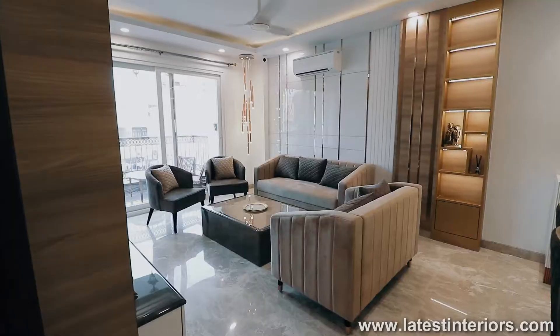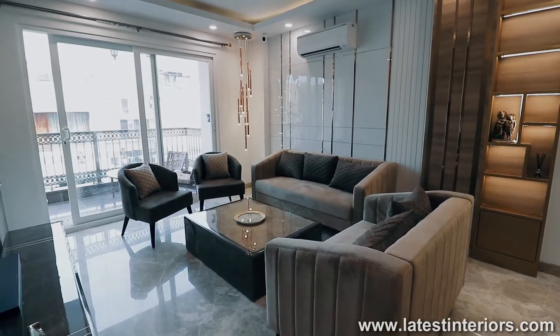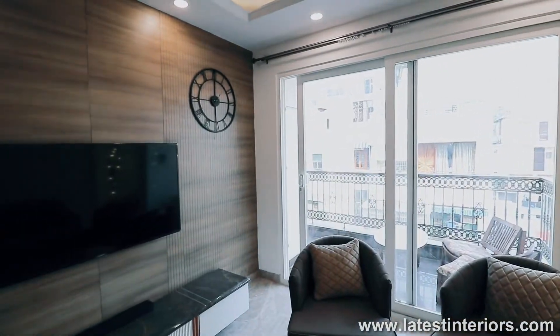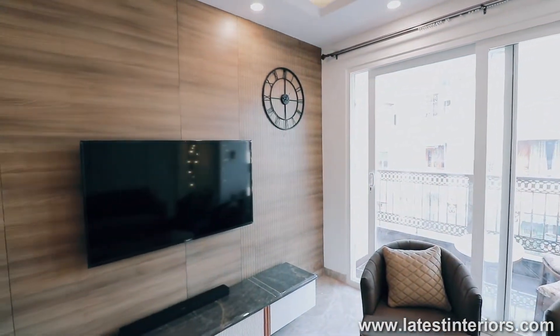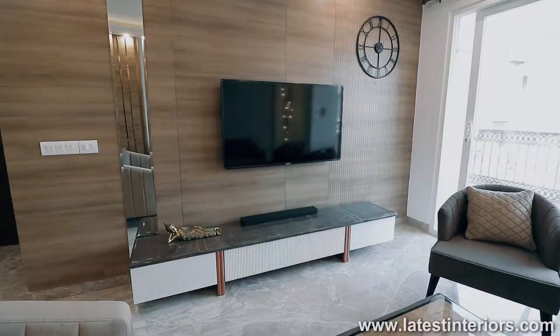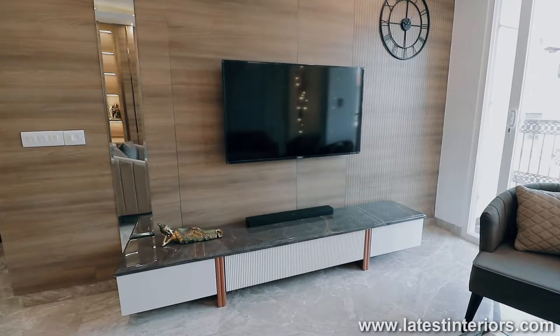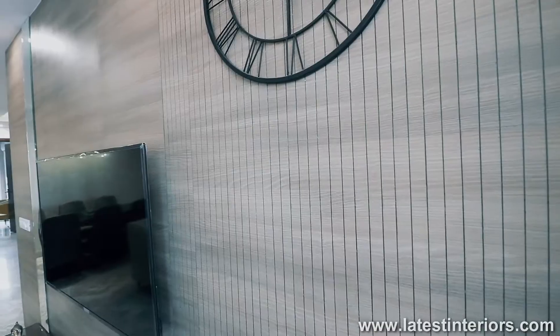This is a three-seater sofa which we have used, and this is a two-seater sofa. Where I came before, there were two single chairs. So this is a comfortable sitting. If you can see here, this is a complete LCD panel. On this LCD panel, we had used veneer, and with veneer this is a matte polish.